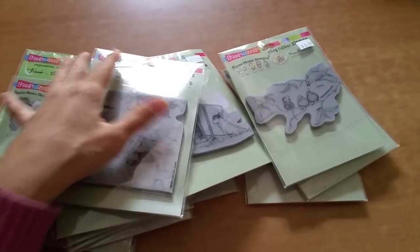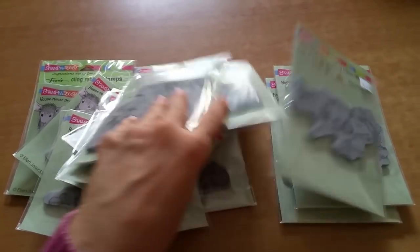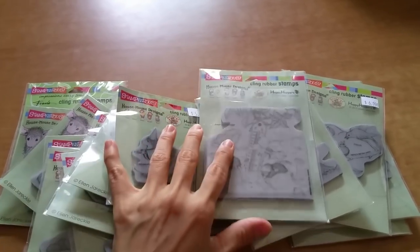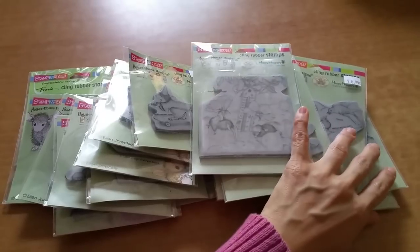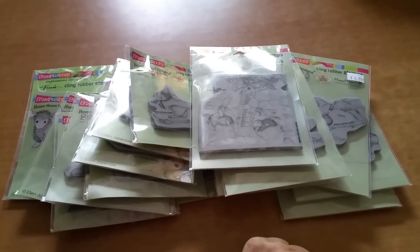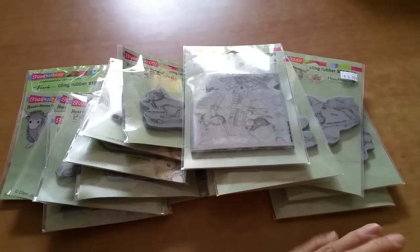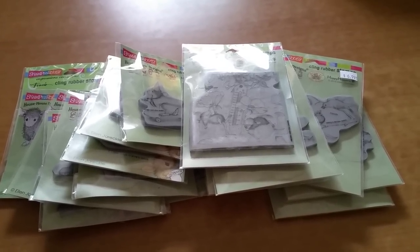If some of you are interested in the names of these, you're more than welcome to leave a comment and I will let you know. Otherwise, I am planning on, once my fall term is over sometime in January after the holidays are done, filming my video on the entire House Mouse collection that I have up until January, because I'm sure I will continue to collect House Mouse.